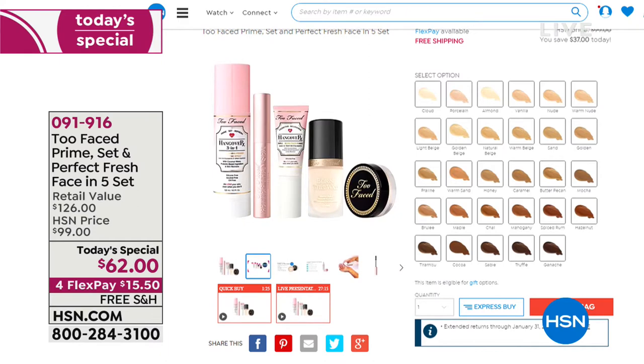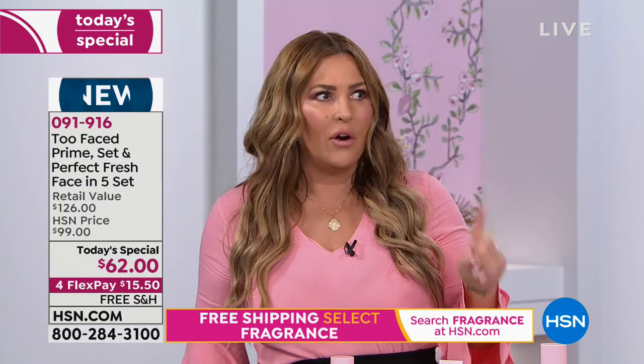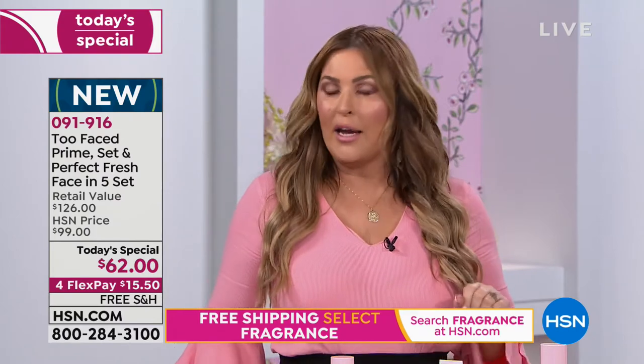Everyone basically knows if they're fair, light, or medium — you know where you are. I'm in the medium. If you are fair, you cannot go wrong; it's extremely forgiving. I wear sand, and if I get a little sun, I can wear the honey. I just got color matched by one of our experts and she said I'm praline. I could do praline, I could do honey, I could do sand — so we want you to know it is really forgiving. The really big part of this is the coverage though: you are going to get medium to full buildable and undetectable coverage.